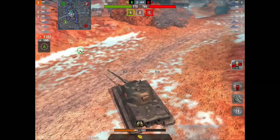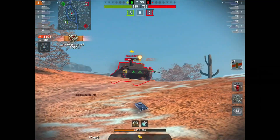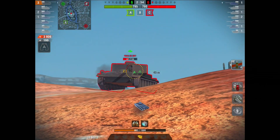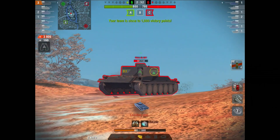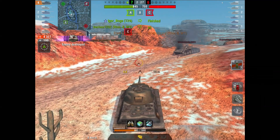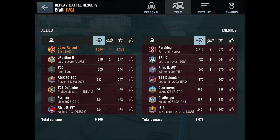This is a premium tank with good penetration, amazing gun dispersion, and amazing accuracy — you don't really need much premium ammunition. Yes, you pack it just in case, but you barely need to fire it. So not only is this tank good on credits outright, the fact you need so little premium ammunition means you make a truckload. There's a nice case in point: 142,000 credits profit and plenty of XP to boot.